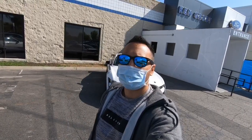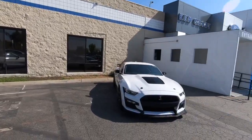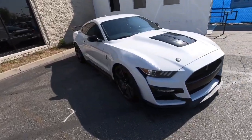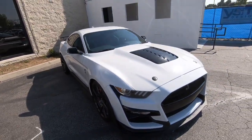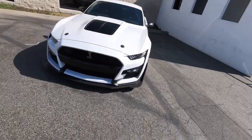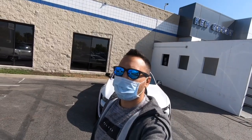Well, there you have it. I would really appreciate it if you guys would like and subscribe to my videos. I have some more content and plans coming up. I started doing some research for my 2013 Shelby GT500, so subscribe for more of that. Let me know what you guys think about it. I appreciate you guys tuning in to another episode of Hot Wheels Dad, and I will catch you guys in the next episode. Peace.